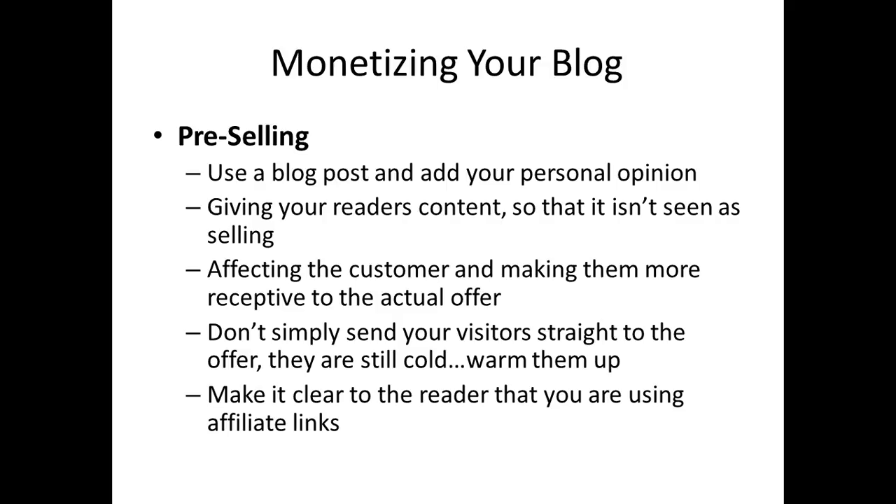Pre-selling is again making sure that the customer is ready to see the offer. What you don't want to do — and it's listed as the fourth thing on the page — is send your visitors straight to the offer. When they come from the web or from the search engine they're still cold. You need to warm them up to the offer. You need to bring them to the point where they have some emotion and they're ready to buy. If you just show them the offer or allow them to see the banner, it tends not to make them want to make the commitment right away.